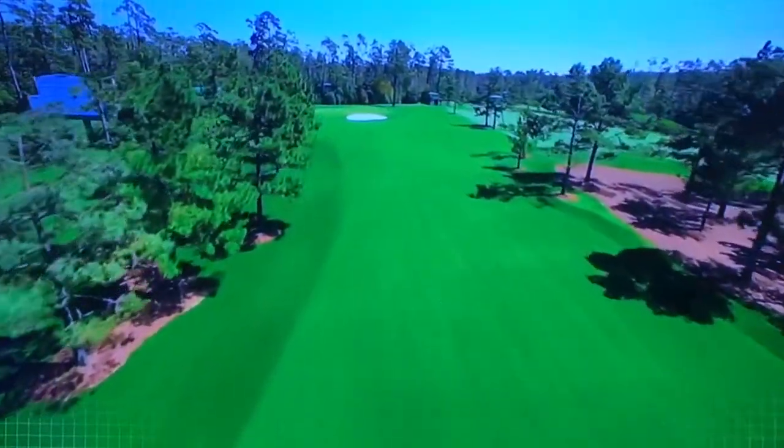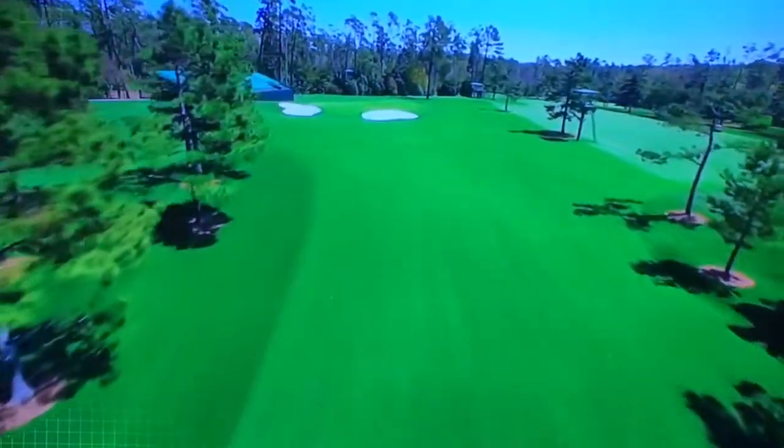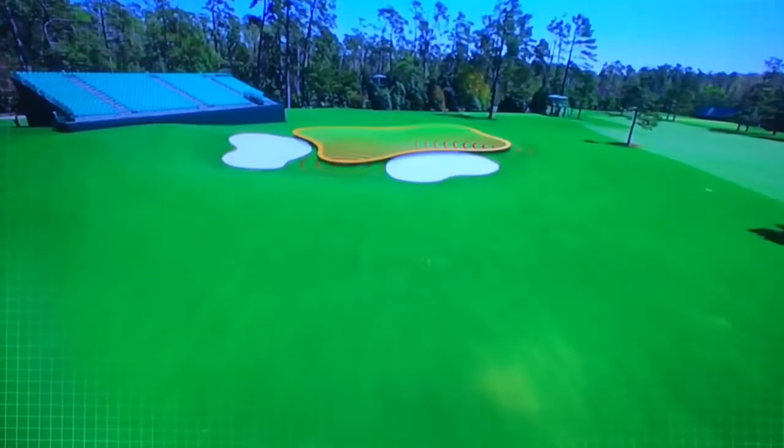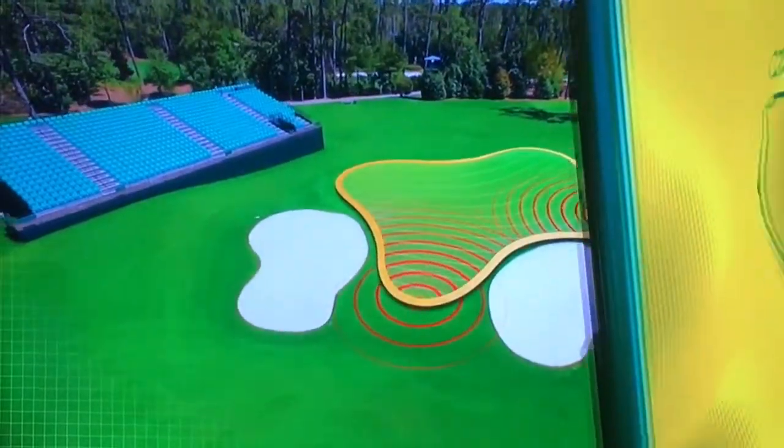They're just going in with sand wedges and wedges. But as the trees have grown over the last few years, it really pinches in at the very top of the hill. So quite often, if you hit what is quite a good drive, it's still had a lot of tree trouble. Hole location today in the back left.